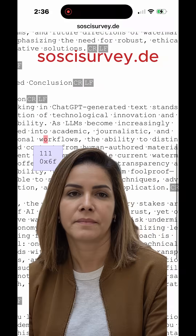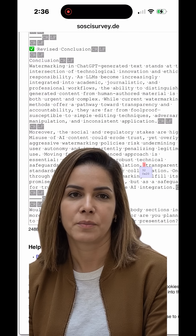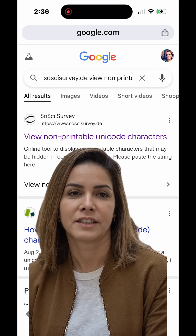Why does this matter? Schools, newsrooms, and even job platforms are exploring detection tools. So if you're using AI for research, writing, or brainstorming, it's smart to understand how this works — not to cheat, but to stay informed.